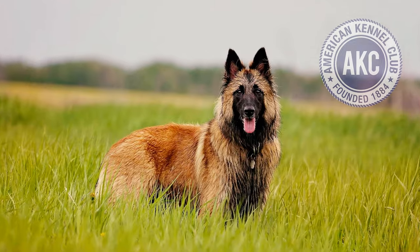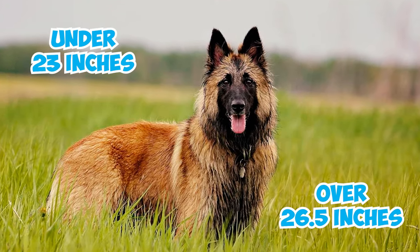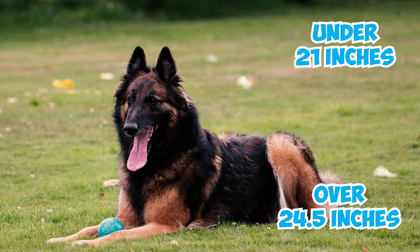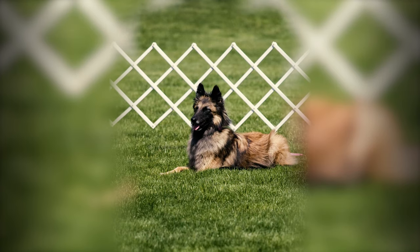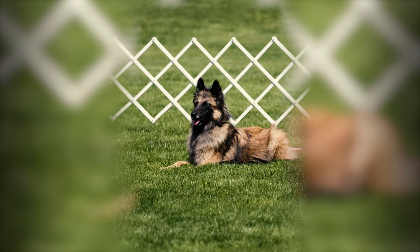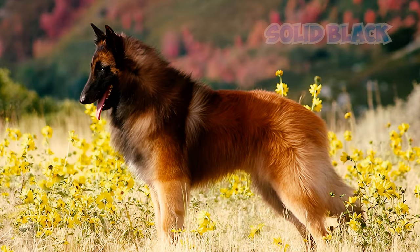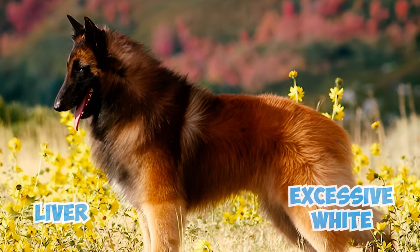Number 6: As per the American Kennel Club standards, Belgian Tervuren males under 23 inches or over 26.5 inches, and females under 21 inches or over 24.5 inches, face immediate disqualification from conformation shows. Other disqualifying factors include ears that hang like a hound, an undershot bite, a cropped or stumped tail, solid black or liver-colored coats, or excessive white except in specific areas.